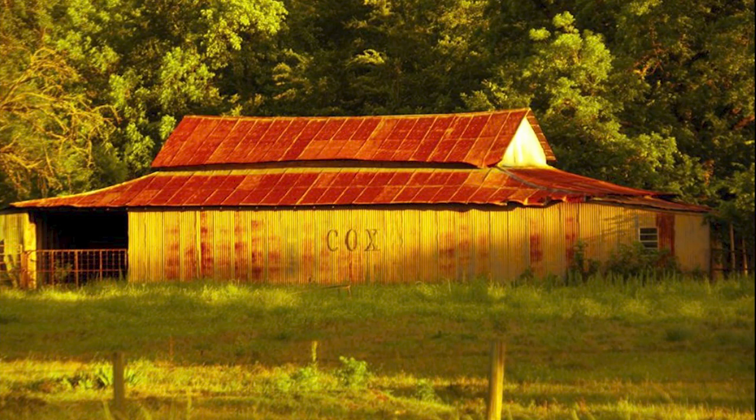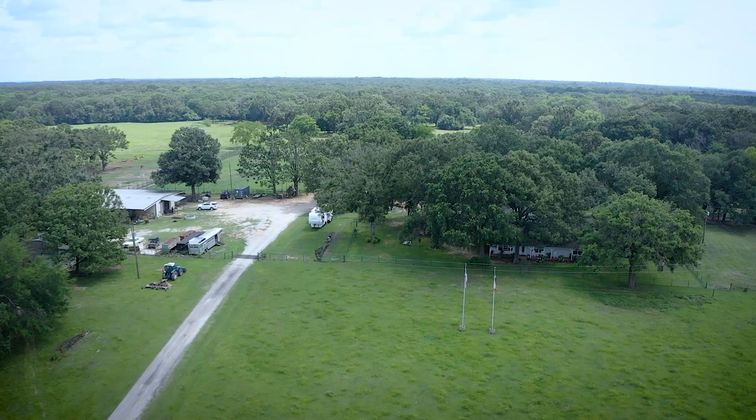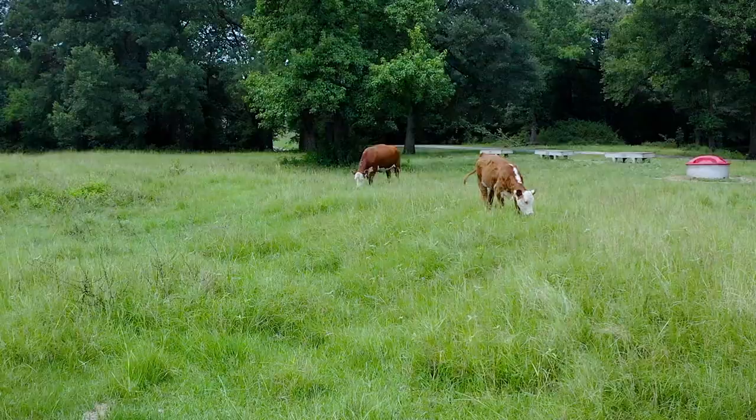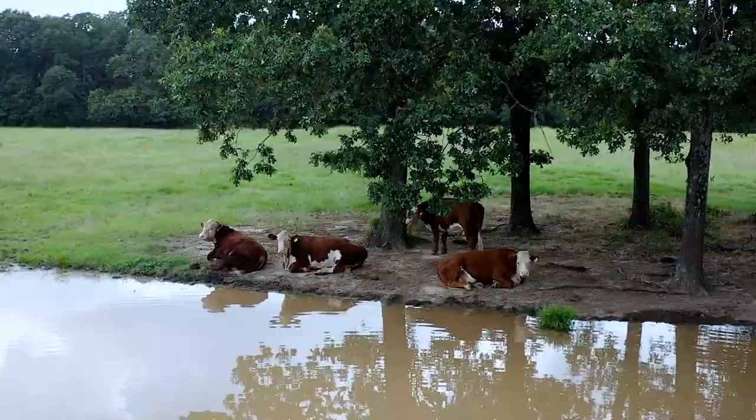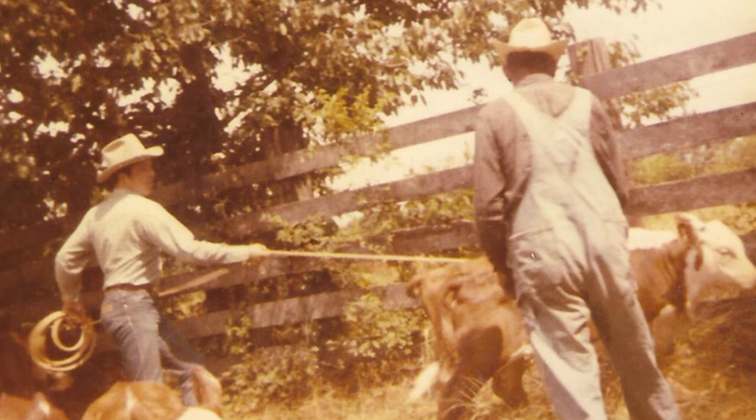I was born and raised on this place. My mother and daddy had a ranch down about five miles from here, and then this one came for sale in the 30s. They bought this ranch and traded 200 or 300 acres of land for a herd of Hereford cows. So they always had Herefords the whole time we were growing up. My daddy was one of the first ones that bought some Brahman bulls and started crossbreeding these Hereford cows.